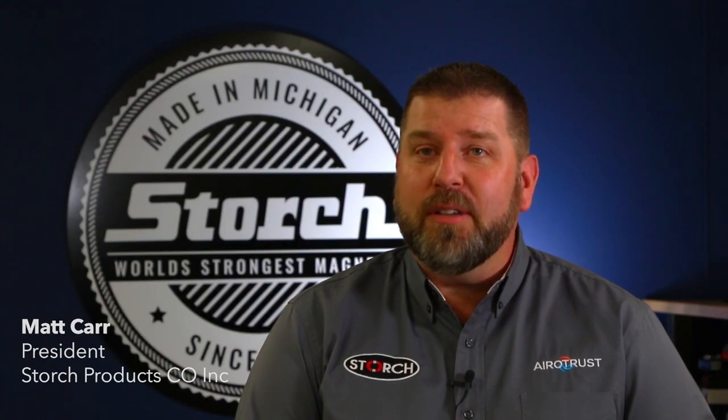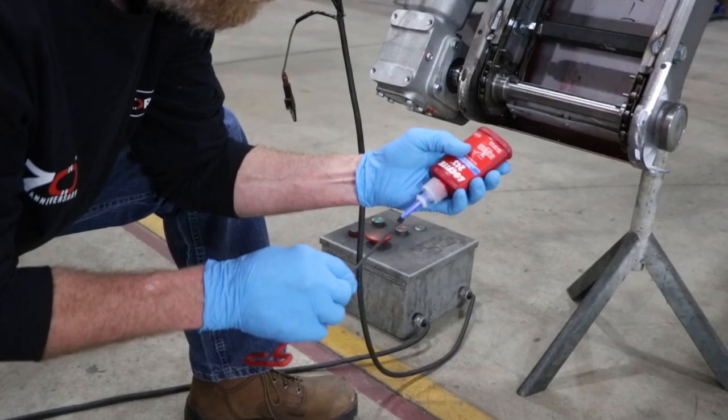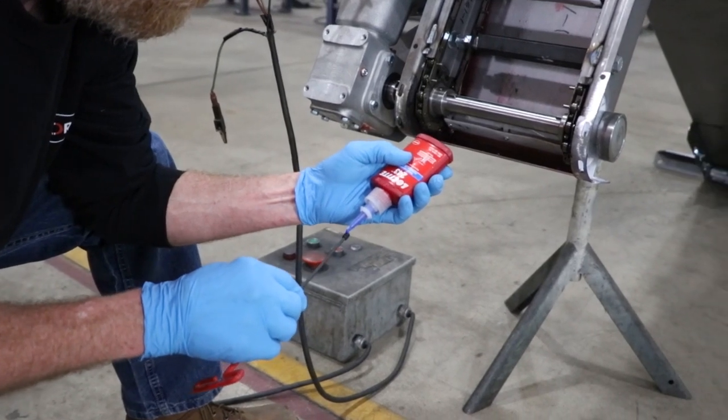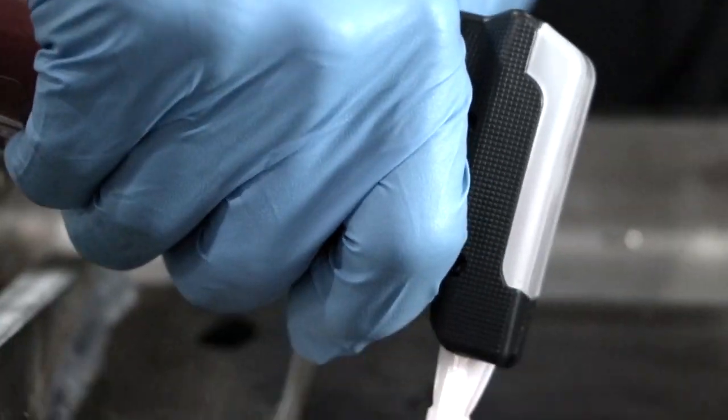For 40 years, we've made over 5,000 custom conveyors that were tailored exactly to customer specifications. These conveyors take an extreme vibration load, and our products, in conjunction with their assembly, help to ensure that the vibration doesn't de-thread the fasteners.